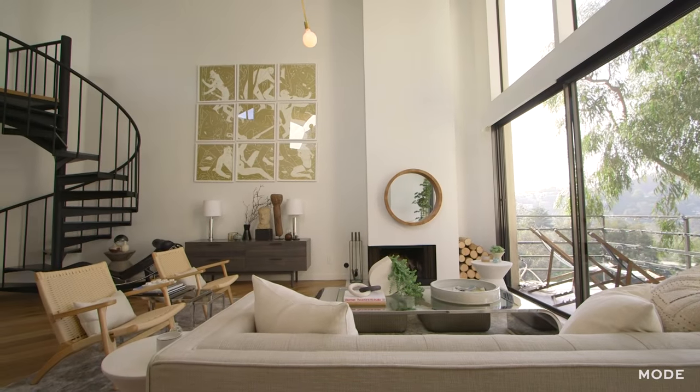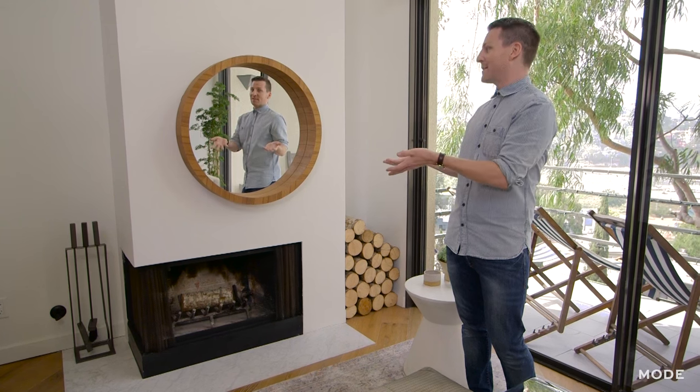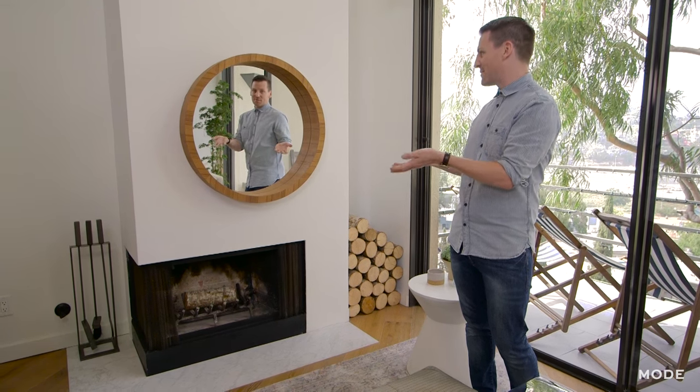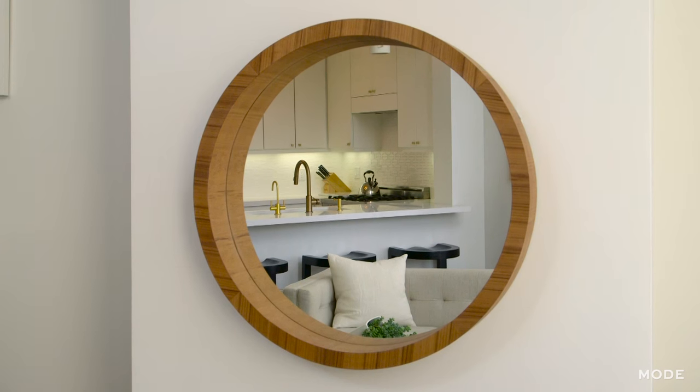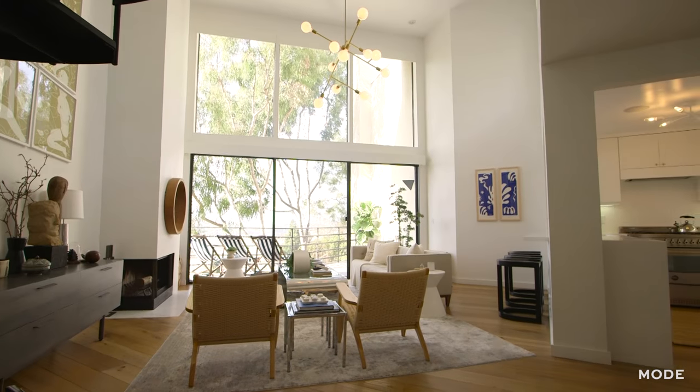Another one of my favorite pieces in here is this circle mirror that I have above the fireplace, which I love because I love all circle mirrors. I actually have no idea why — maybe because there are so many O's in my name. I also love that it has a wood frame which brings in some nice warmth into the room, which is otherwise very minimal and white.